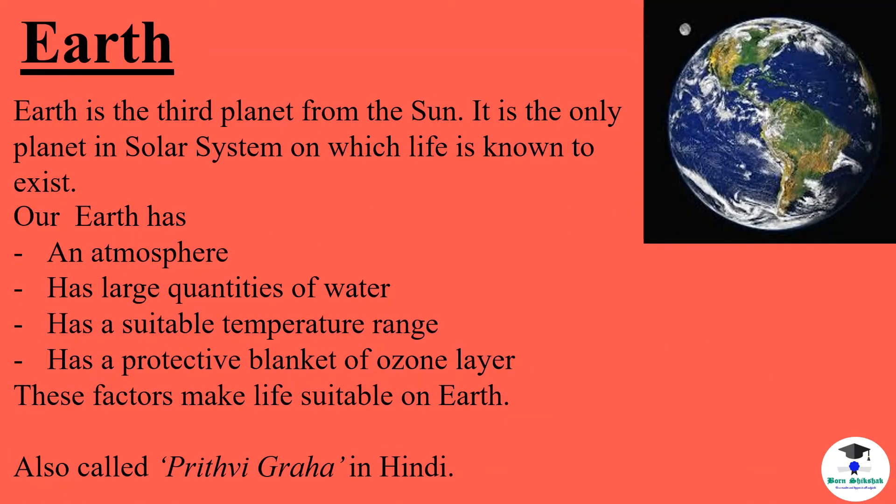Earth is the third planet from the sun. It is the only planet in the solar system on which life is known to exist. Our earth has an atmosphere, large quantities of water, a suitable temperature range, and a protective blanket of ozone layer. These factors make life suitable on earth. It is also called Prithvi Graha in Hindi.